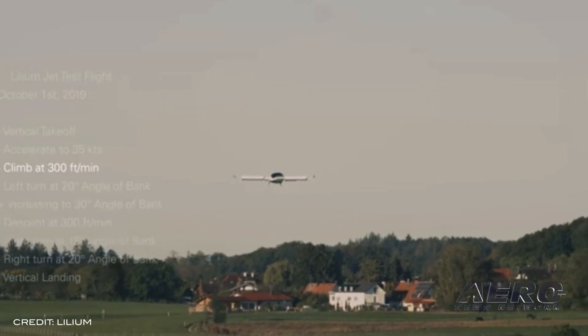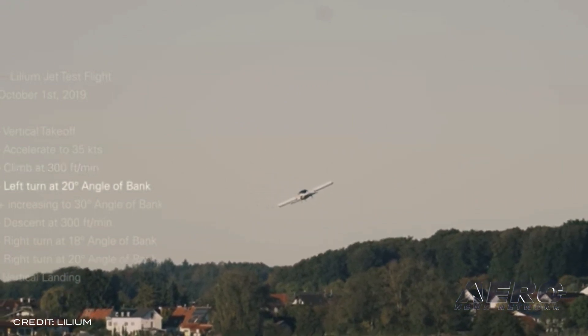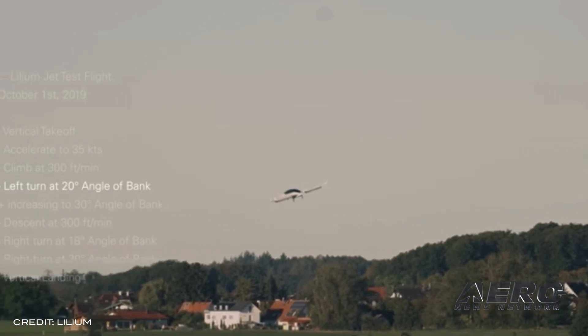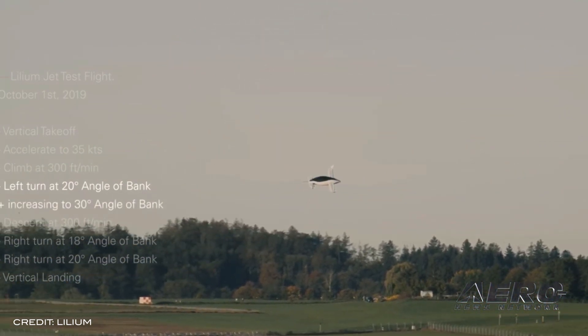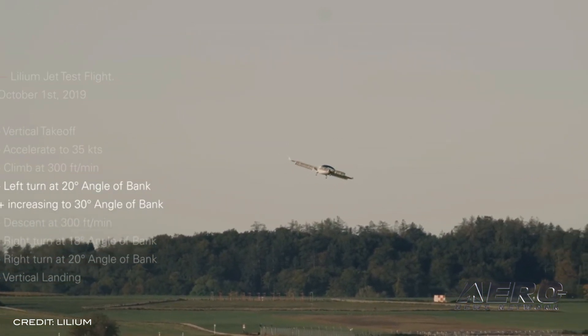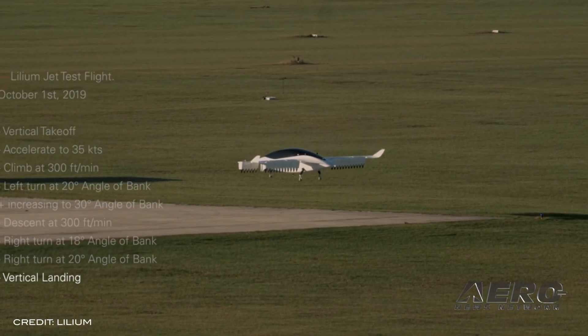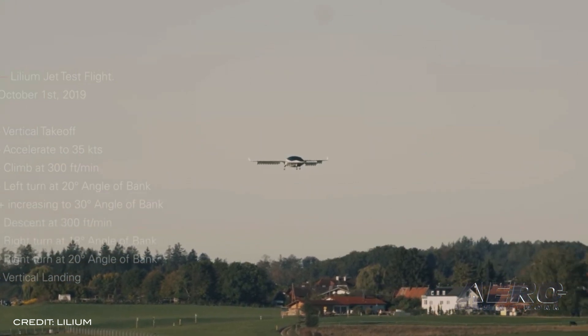Lilium Jet released a video of a three-minute test flight that was conducted back on October 1st. The flight performed controllability tests and looked specifically at how the aircraft performs during banked turns and transition flight. The aircraft completed a rough figure eight during the flight, with the left turn being the specific test point. During this left turn, the aircraft banks first at 20 degrees angle of bank for approximately 90 degrees heading change, before increasing the angle of bank to 30 degrees for the remainder of the turn. The right turn was just for repositioning before landing. The flight also demonstrated the aircraft completing a vertical takeoff and landing, climbing and descending at a rate of 300 feet per minute and cruising at 35 knots.